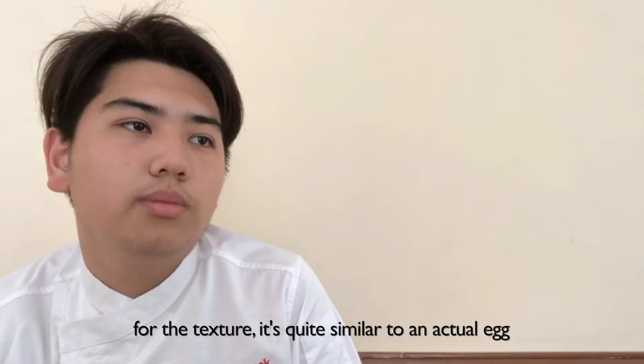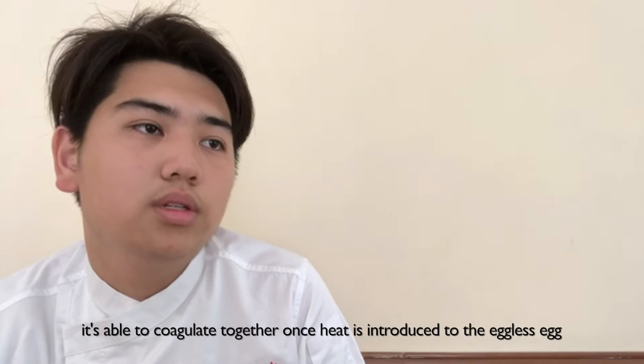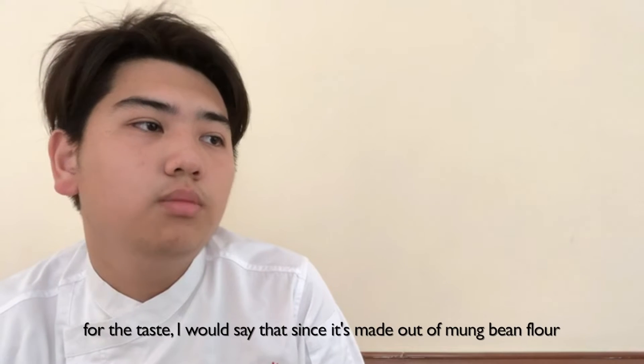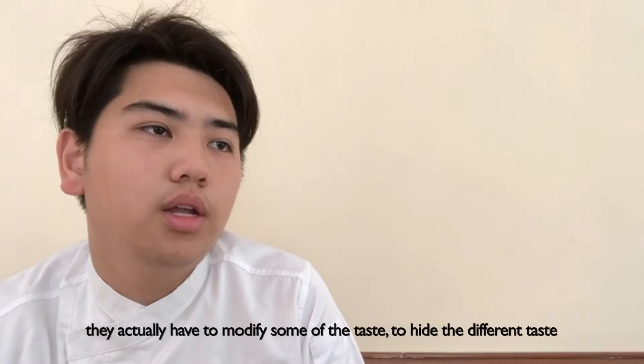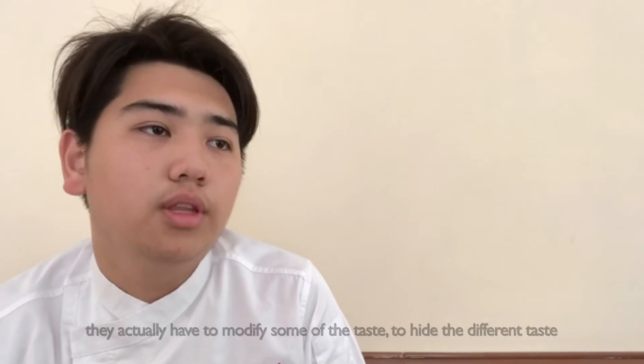For the texture, it's quite similar to an actual egg. It's able to coagulate together once heat is introduced to the eggless egg. For the taste, since it's made up of mung bean flour, it has a resemblance to tofu compared to actual egg taste. So from there, they actually have to modify some of the taste just to hide the difference.